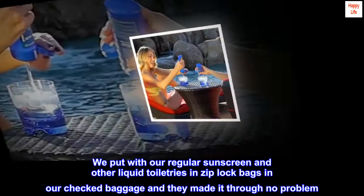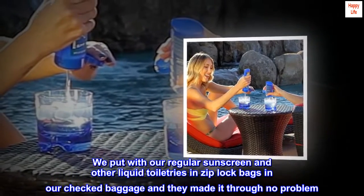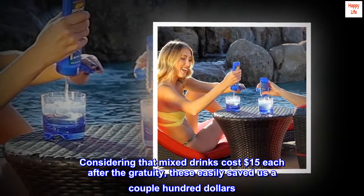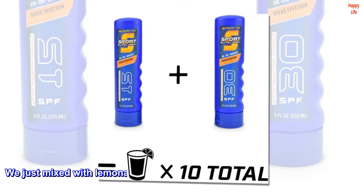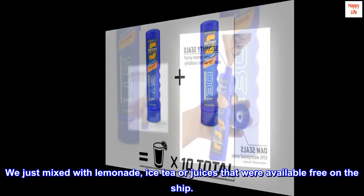We put them with our regular sunscreen and other liquid toiletries in Ziploc bags in our checked baggage and they made it through no problem. Considering that mixed drinks cost $15 each after gratuity, these easily saved us a couple hundred dollars. We just mixed with lemonade, iced tea, or juices that were available free on the ship.